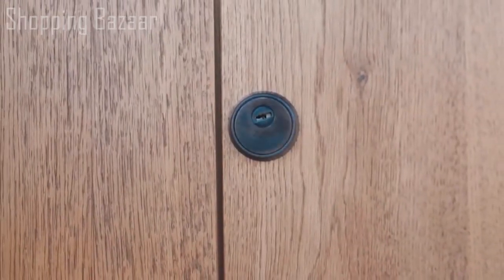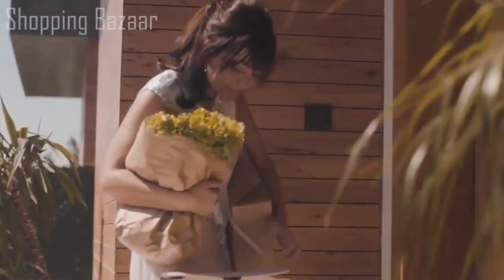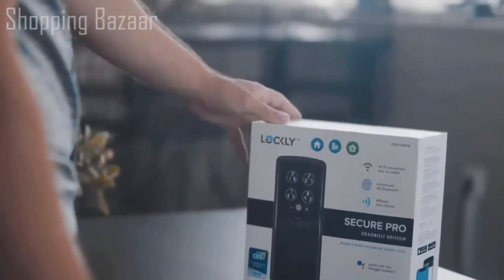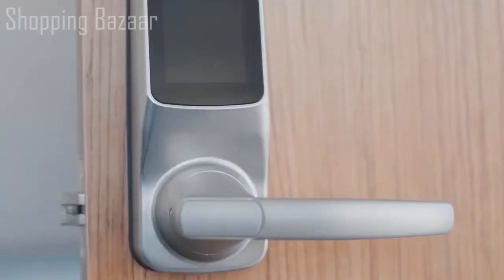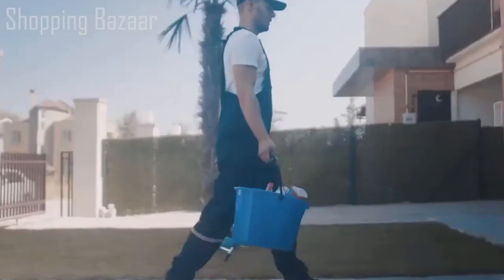This is your old lock — boring, old, dumb. Your kids are always losing their keys and we sometimes have our hands full. This is Lockly, an award-winning smart lock packed with the latest features in convenience and security. It's simple to install and comes in different versions, whether it's a deadbolt or latch lock, and fits both right-swing and left-swing doors.